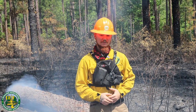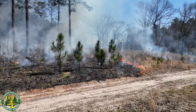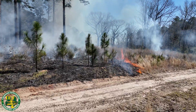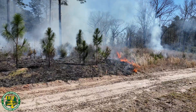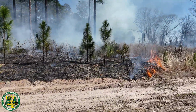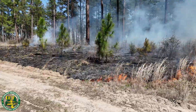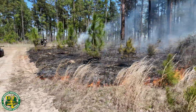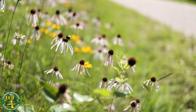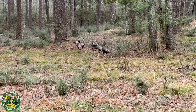Local prescribed burn associations are also a good tool to take advantage of if you have access. One of the greatest benefits of maintaining a regular fire regime is the long-term improvement in habitat quality. Over the years, repeated burns promote a healthier and more diverse ecosystem by reducing thick underbrush, allowing sunlight to reach the forest floor, and encouraging the growth of native grasses and forbs. These improvements lead to better forage availability, healthier trees, and more balanced plant communities. The impact of prescribed fire extends beyond vegetation — it plays a crucial role in supporting the entire food chain. By stimulating new plant growth, prescribed burns create a thriving environment for insects, which serve as food for birds and small mammals.